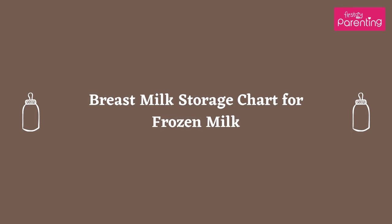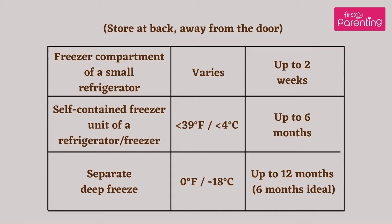Breast milk storage chart for frozen milk — store at back, away from the door. Freezer compartment of a small refrigerator: up to 2 weeks. Self-contained freezer unit of a refrigerator or freezer — less than 39 degrees Fahrenheit (less than 4 degrees Celsius): up to 6 months. Separate deep freeze — zero degrees Fahrenheit (minus 18 degrees Celsius): up to 12 months; 6 months is ideal.